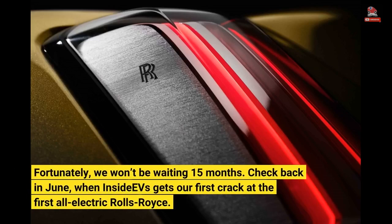Fortunately, we won't be waiting 15 months. Check back in June, when InsideEVs gets our first crack at the first all-electric Rolls-Royce.